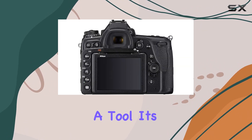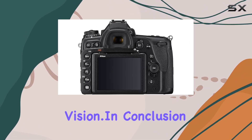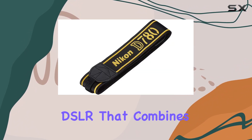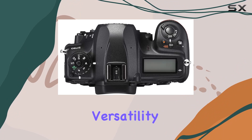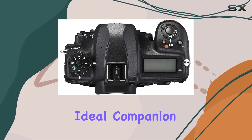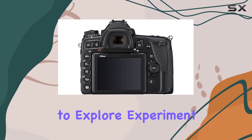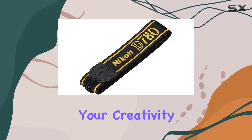This camera is not just a tool — it's an extension of your creative vision. In conclusion, the Nikon D780 is a full-frame DSLR that combines agility with versatility, making it an ideal companion for photographers and videographers alike. It's a camera that empowers you to explore, experiment, and truly unleash your creativity.